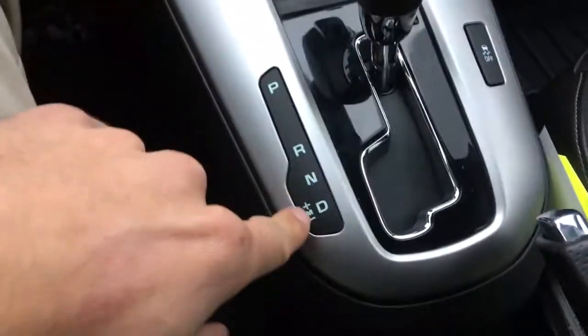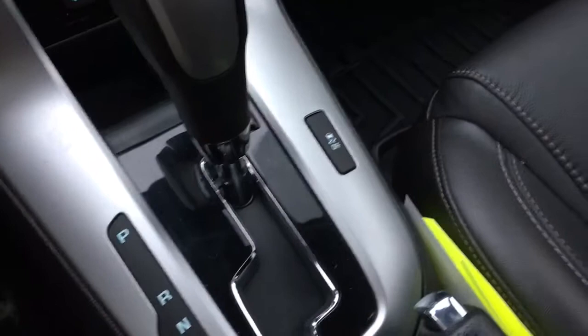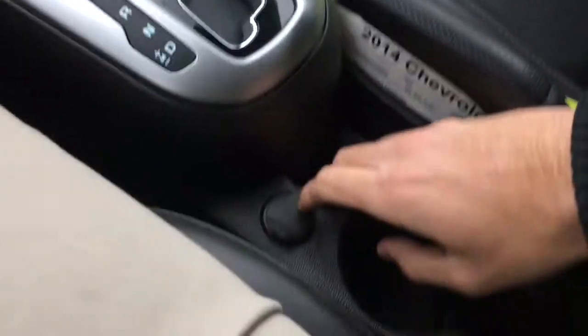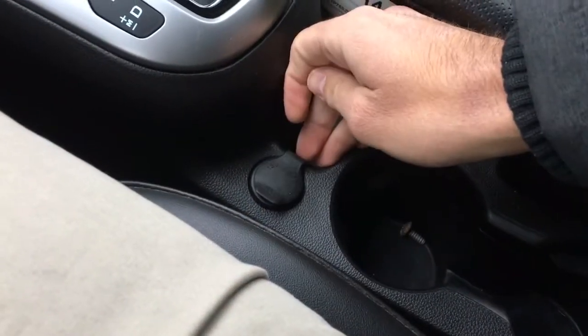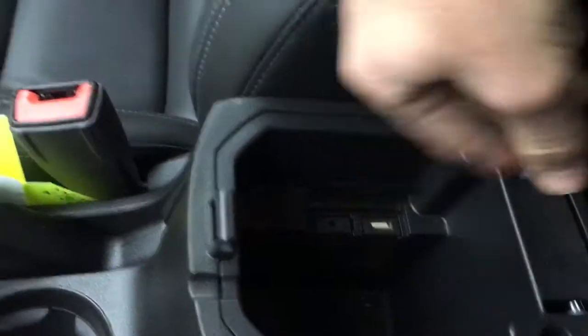We have an automatic gearbox with sport shifting, and traction control. In the center we have the e-brake, two cup holders, a little bit of storage, and a 12-volt power outlet. And in the center console we'll open it up — we have a USB and auxiliary port in there as well.